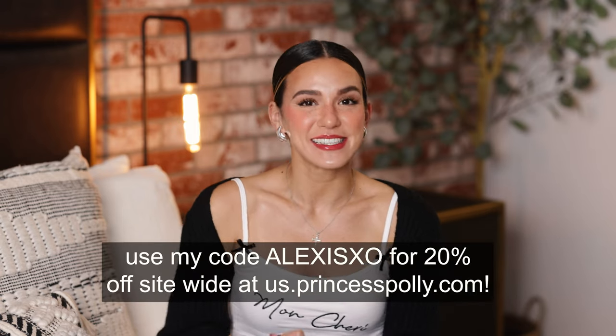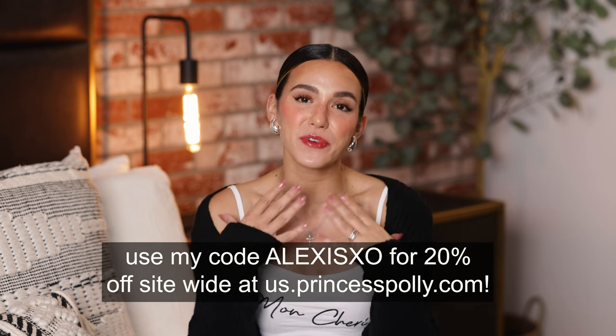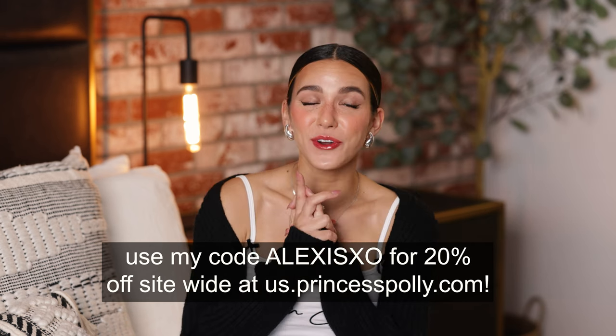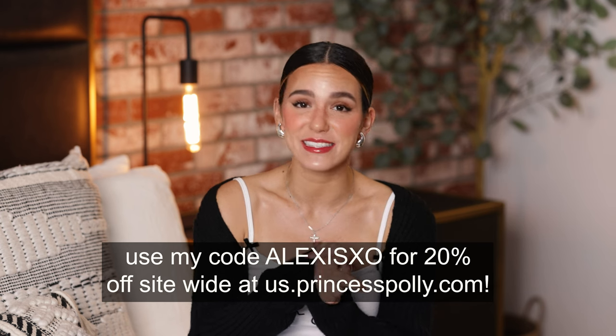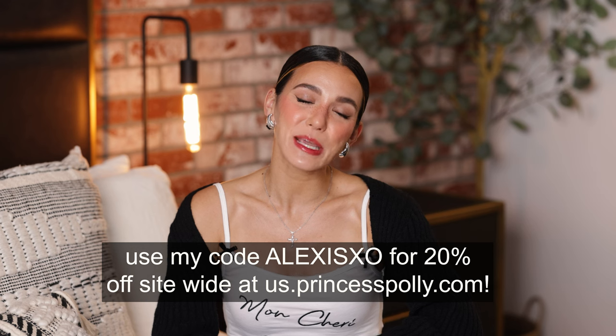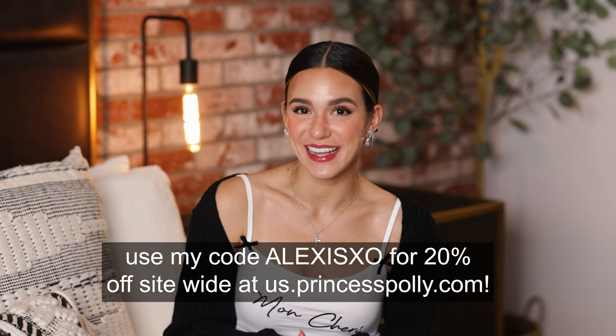They give me a discount code for you guys to use — you can use my discount code alexisxo for 20% off your order. Princess Polly also ships from within the United States, and for all U.S. orders over $50 you'll get free standard shipping which is three to six days. They also offer Shop Pay as well as Afterpay to all U.S. customers.